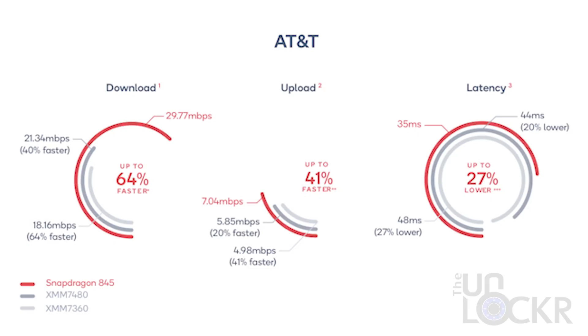That data worked out as follows. On AT&T, Qualcomm's Snapdragon 845 devices saw an average of 64% faster download speeds, 41% faster upload speeds, and 27% lower latency than the iPhone Intel modems.